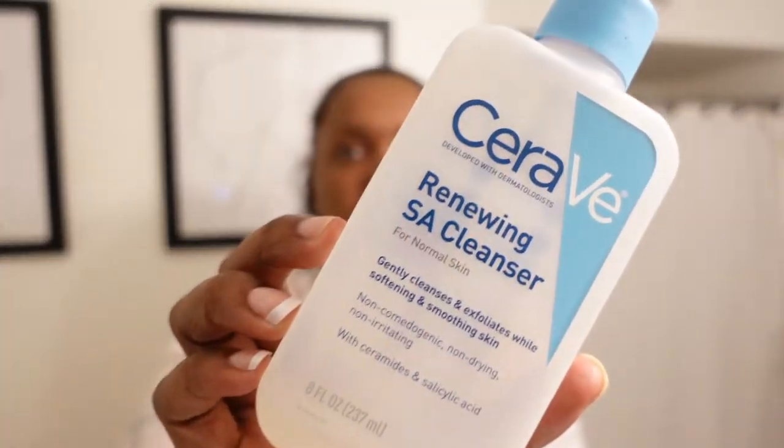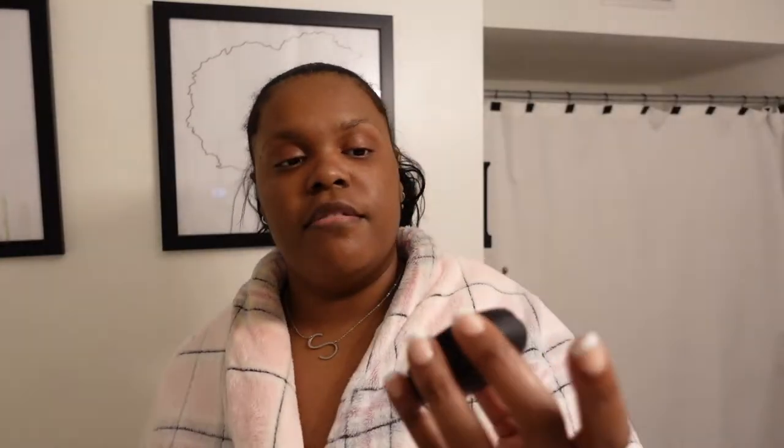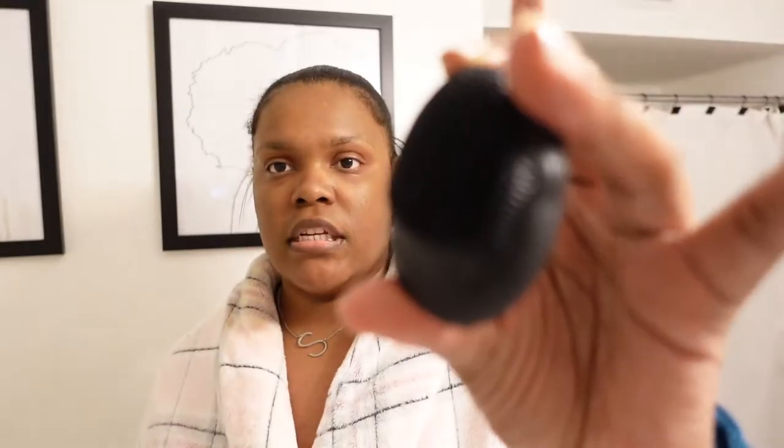Alright, makeup is off. Now I'm going to go in and wash my face with the CeraVe Renewing SA Cleanser, and I'm using my Foreo face cleansing brush which is made out of silicone.